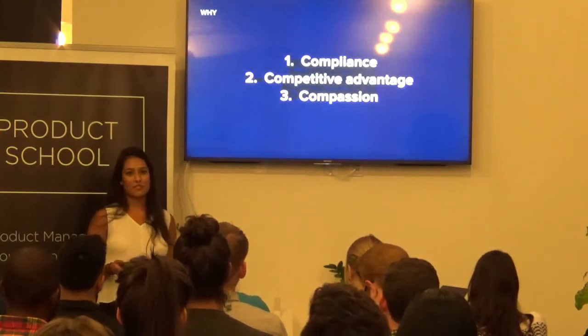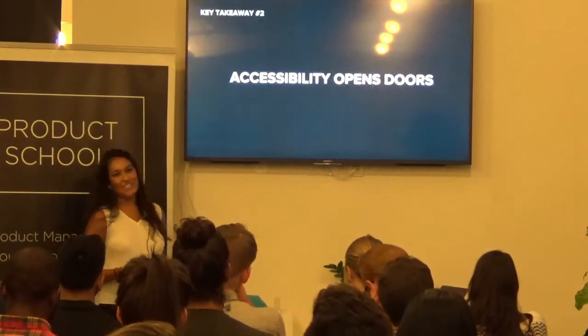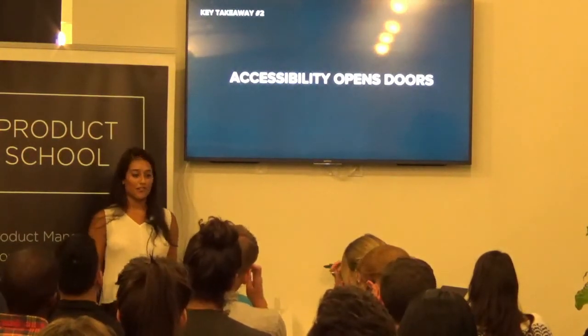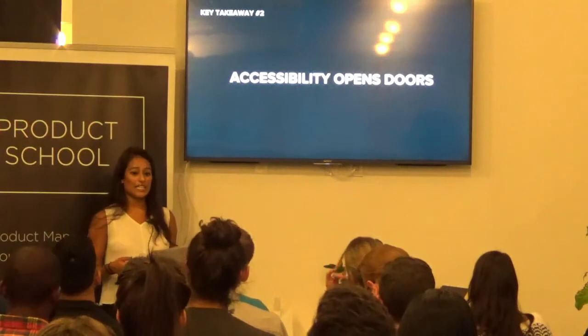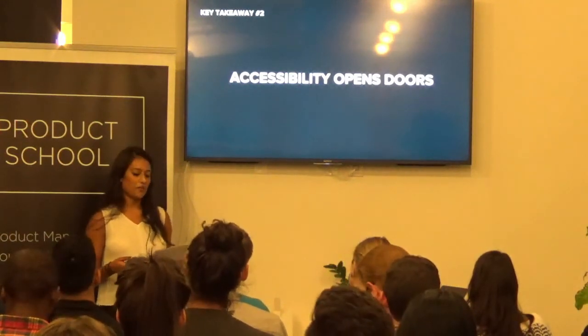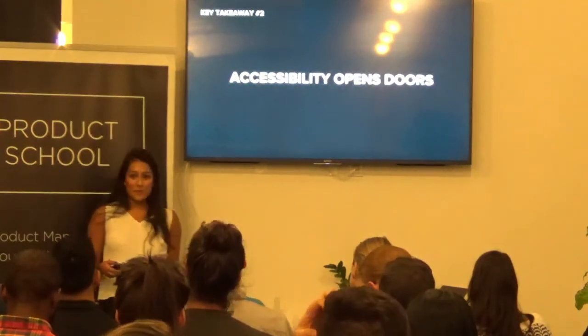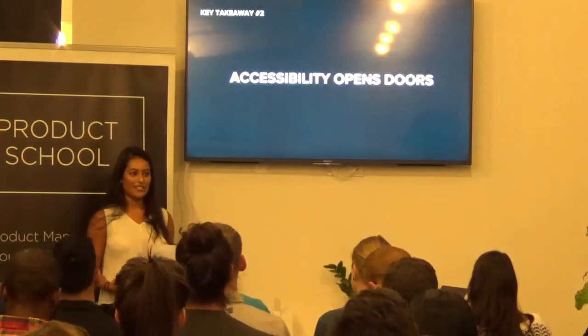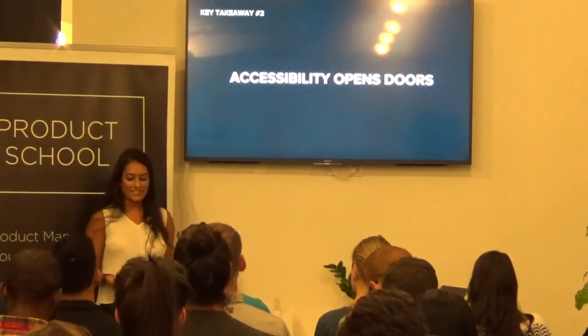That brings me to my second key takeaway: accessibility opens doors. Whether you're dealing with big government or end users, accessibility can easily be your differentiator. By this point, I've hopefully convinced you that accessibility — and therefore listening to me talk for the next 10 minutes — is worth your time.